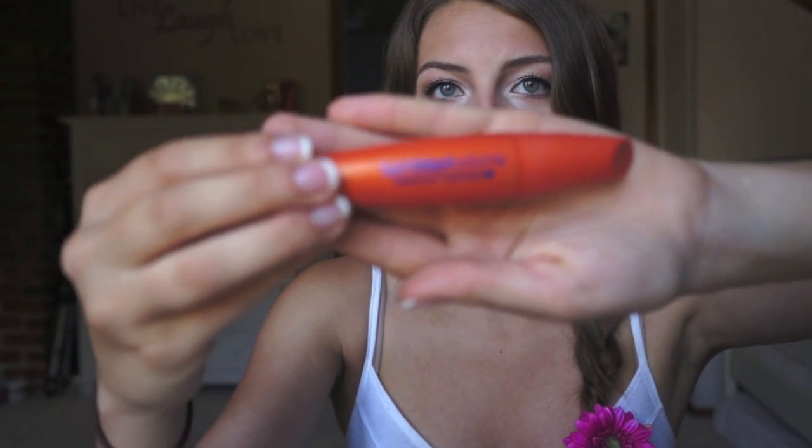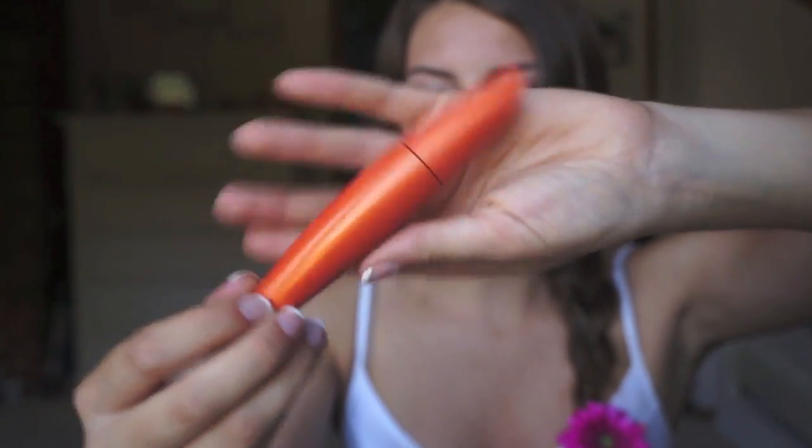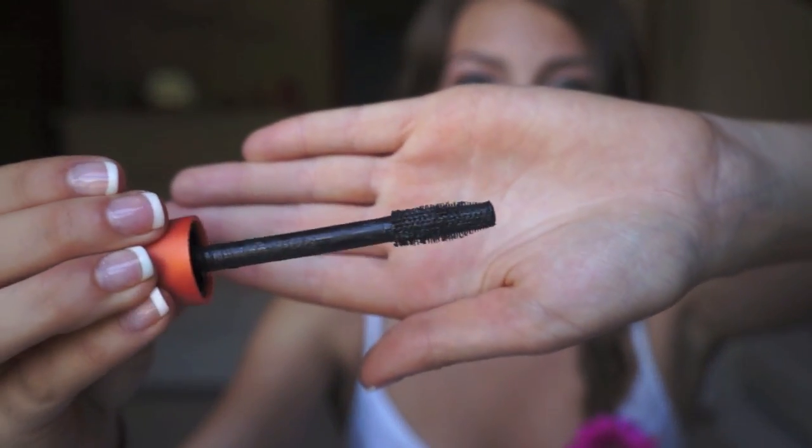Then I have two mascaras I've been using a lot this summer. First is the CoverGirl Lash Blast Volume Waterproof. This is not a new favorite, but whenever summer comes I'm always reaching for it because it's such a good mascara. It volumizes and lengthens and it's crazy waterproof — so waterproof that even your makeup remover will not be taking this off, which is a downside. It's really hard to remove and you definitely have to scrub at your eyes, but it will not run and your lashes will still look good when you get out of the pool.